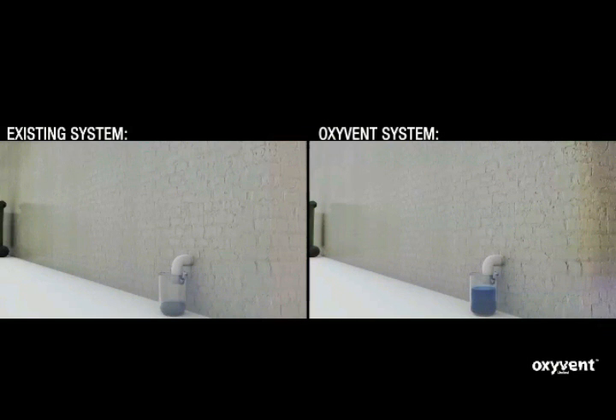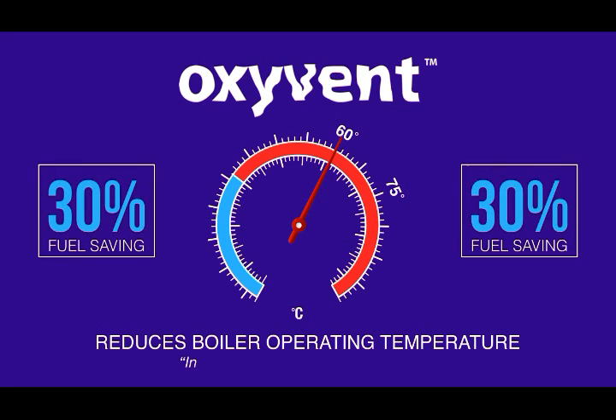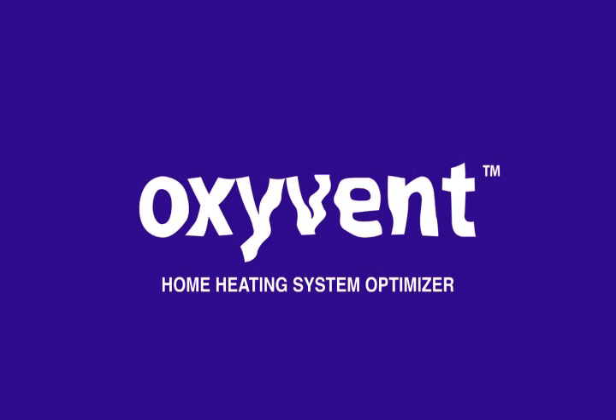The Oxyvin tank is the first and only product that can keep your boiler in condensing mode 100% of its operating time without sacrificing your comfort. I am Tim Crimin, inventor of the Oxyvin tank. Thank you for watching.